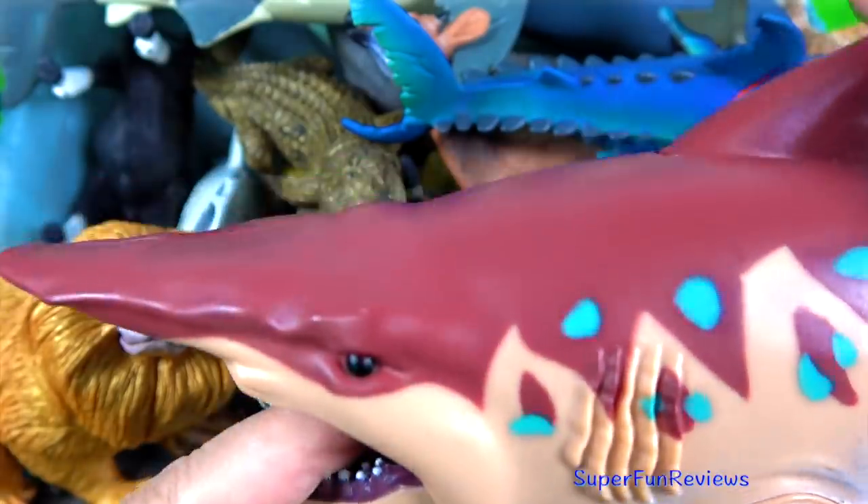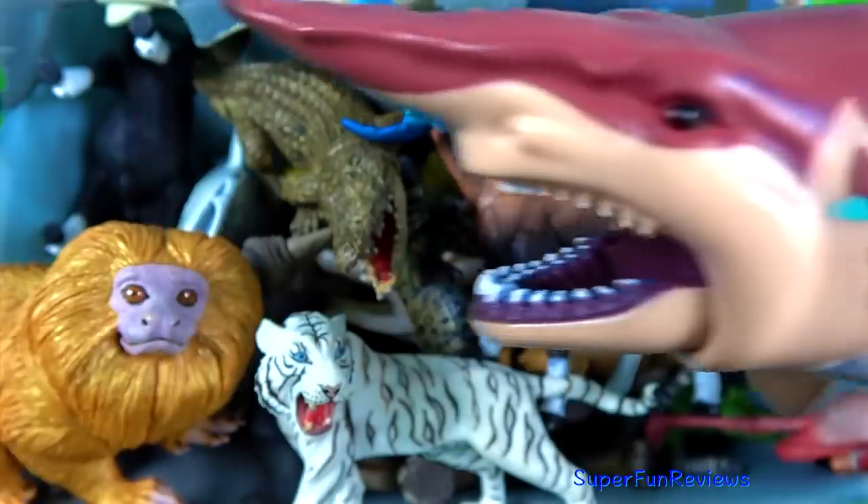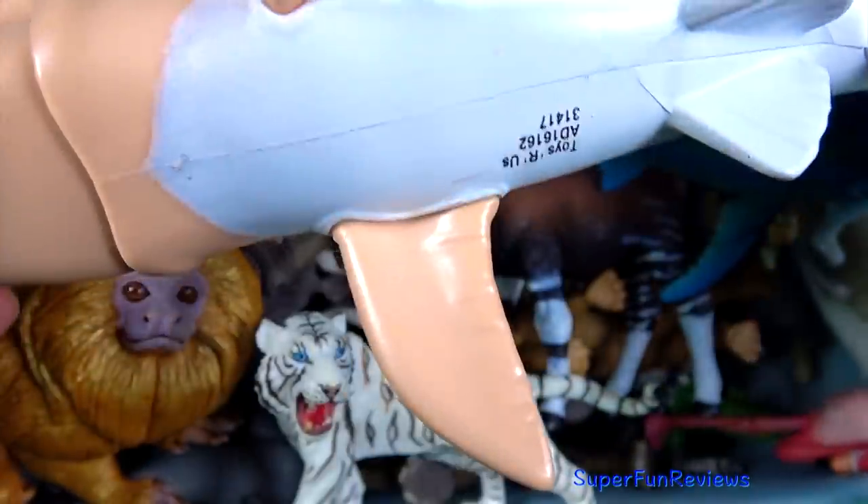The goblin shark is a rare species. It's only known on the basis of a few specimens, although fossils of extinct species have been found.